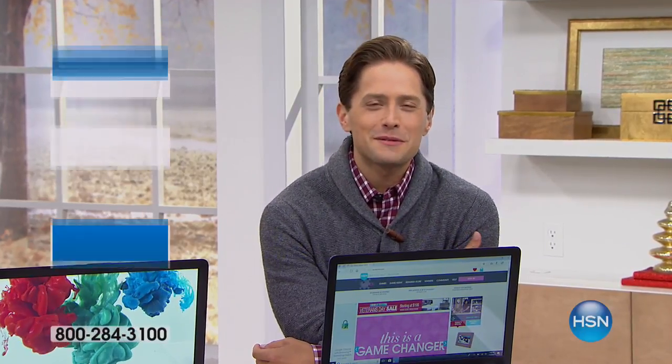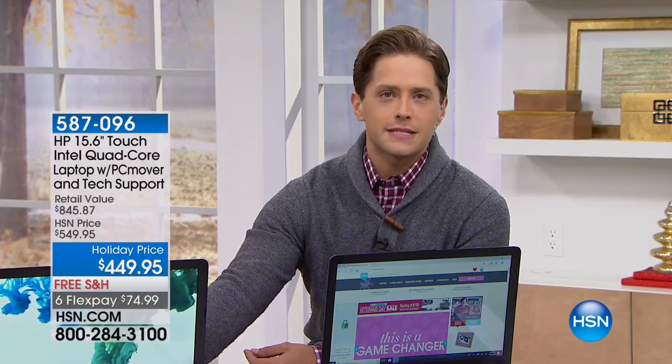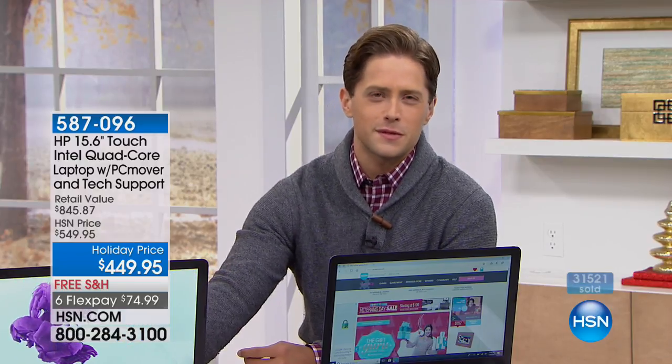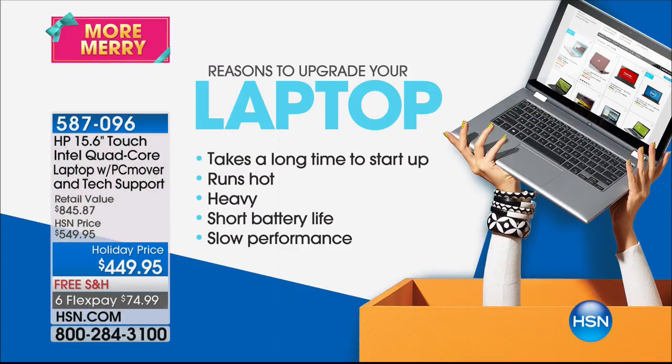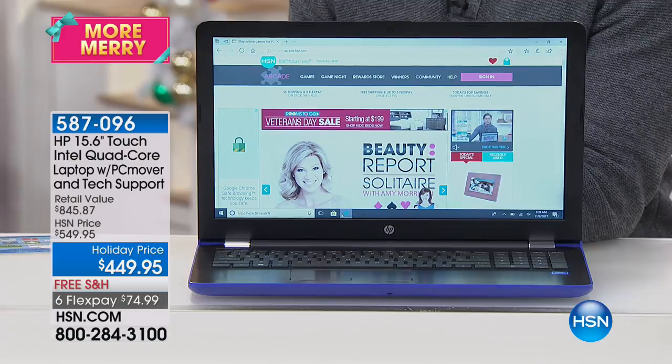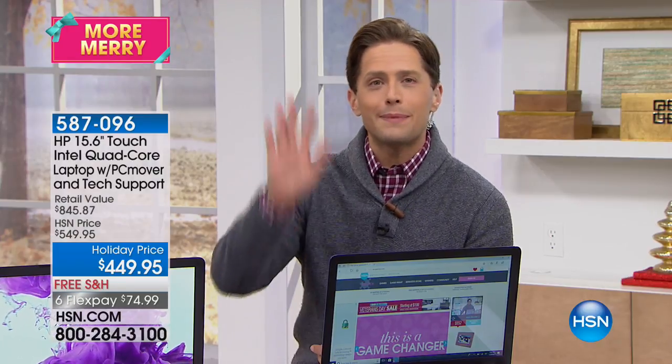Thank you so much for joining us here on HSN. I'm really proud of what we as a retailer and network have done for our shoppers. Aaron Berger is back with us — this is a celebration of the best of what HP offers. It's our most exciting laptop offer of the year: an extraordinary price on an HP touchscreen with Intel quad-core, a full terabyte of storage. We're offering something we've never done before — PC Mover technology that transfers over your photos, files, documents, programs, activation keys, and passwords, and even wipes your old computer clean and ready to sell.